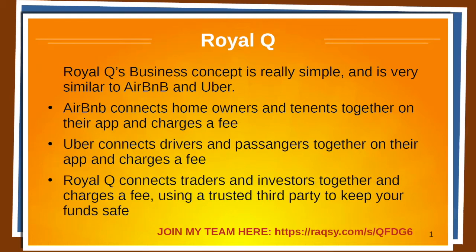So what is Royal Q? Royal Q's business concept is really simple and it's very similar to Airbnb and Uber. Airbnb connects homeowners and tenants together on their app and charges a fee. Uber connects drivers and passengers together on their app and charges a fee. Royal Q connects traders and investors together and charges a fee, using a trusted third party to keep your funds safe.